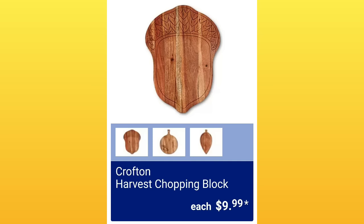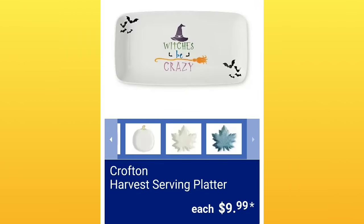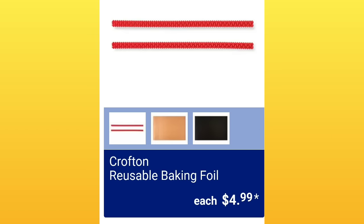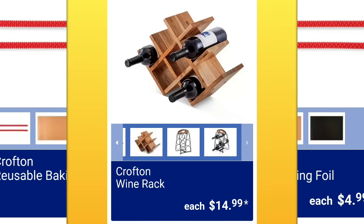The Crofton harvest chopping blocks in autumn patterns, $9.99. Crofton harvest serving platters, $9.99 — they say 'Witches be crazy.' Crofton reusable baking foil, $4.99 — and as you can see, they also have the protectors so you don't burn yourself on the racks. The Crofton wine racks are $14.99.